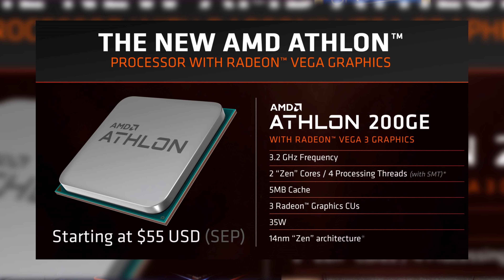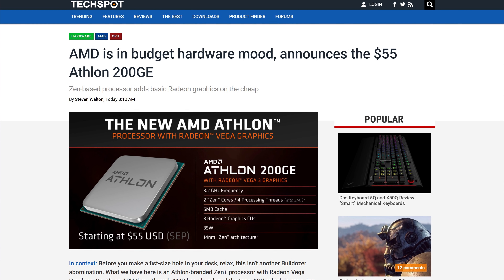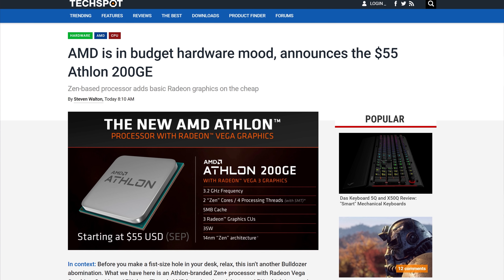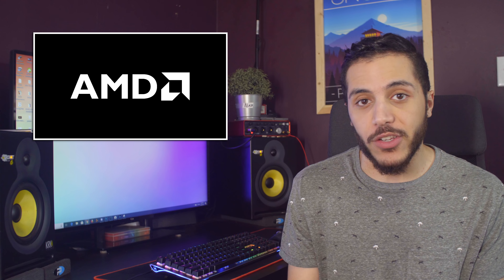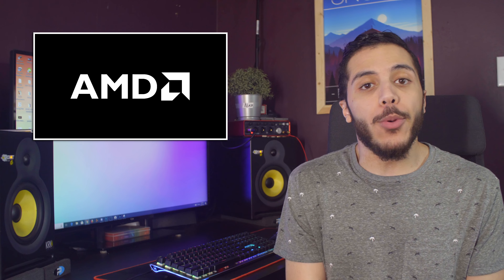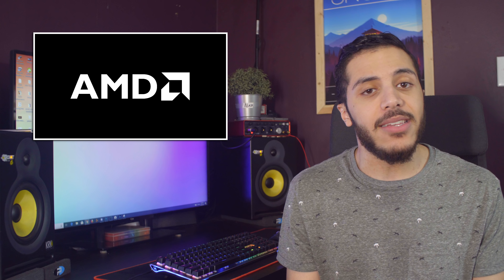We only have the specs of one model, but apparently two others will be unveiled before the end of the year. The Athlon 200GE is a dual-core, four-thread, 14 nanometer processor that will fit on the AM4 socket. Performance-wise, at 3.2 GHz,